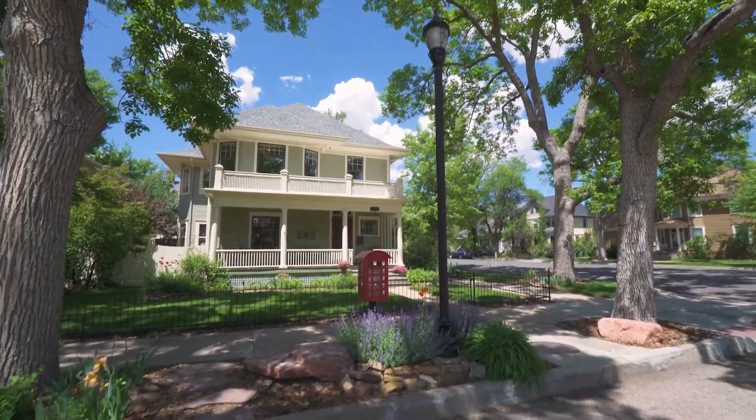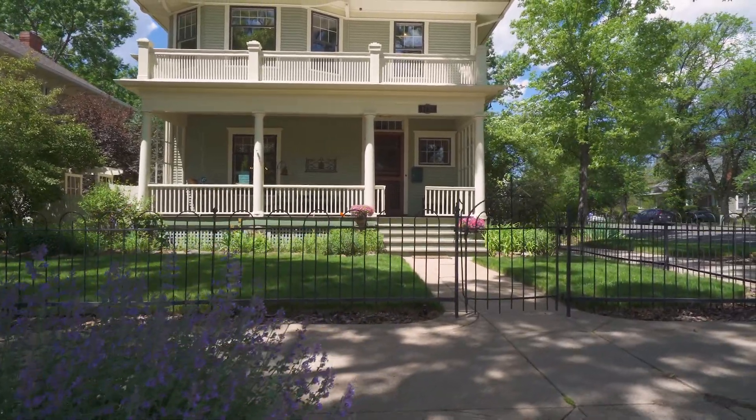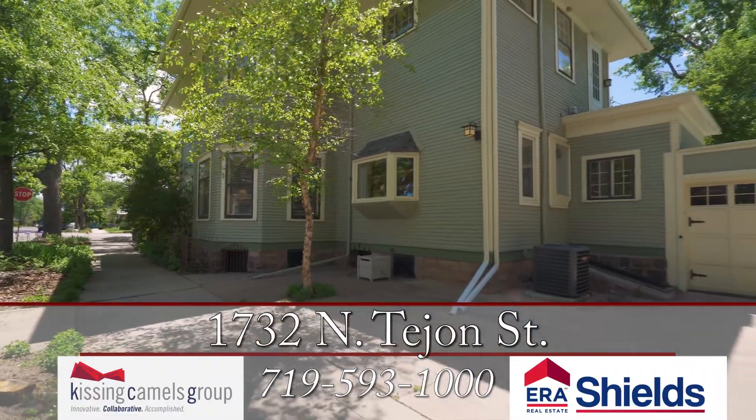Situated in the historic Old North End, this turn-of-the-century home has been completely renovated while also keeping its historical character and integrity.